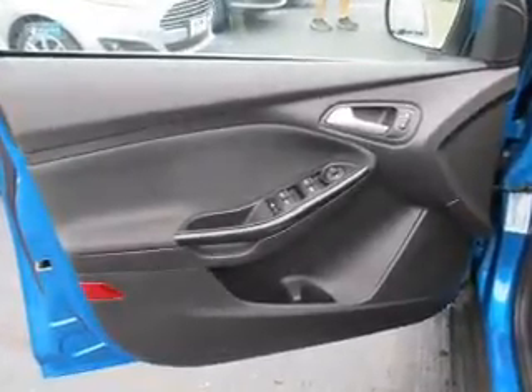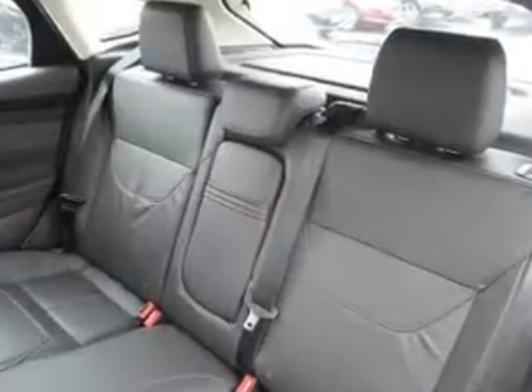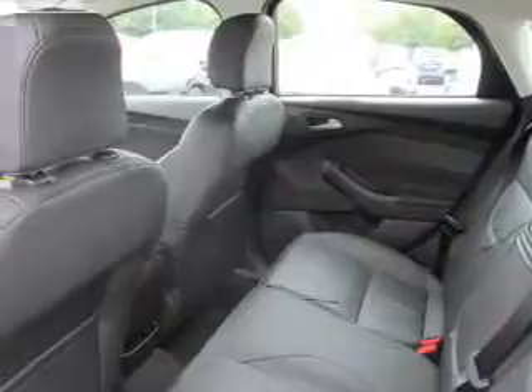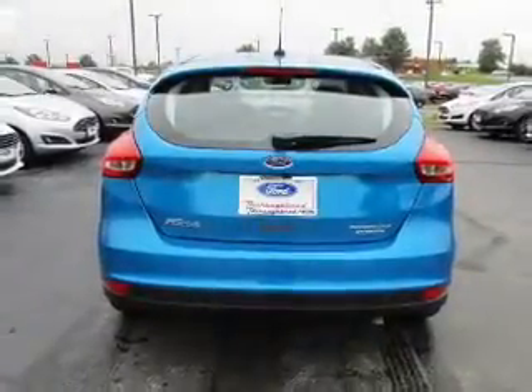Inside, you'll find internet connectivity, leather seats, heated seats, Bluetooth connectivity, digital radio, Sirius XM satellite radio, digital audio input, remote start, steering wheel controls, and a premium sound system.